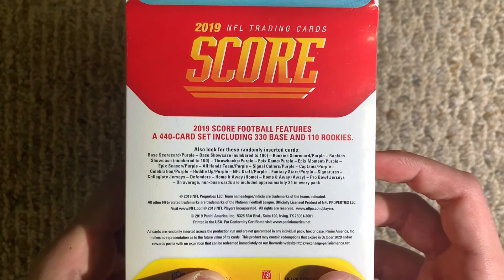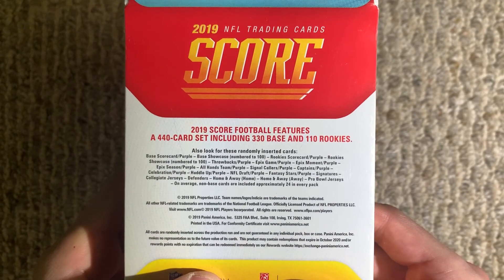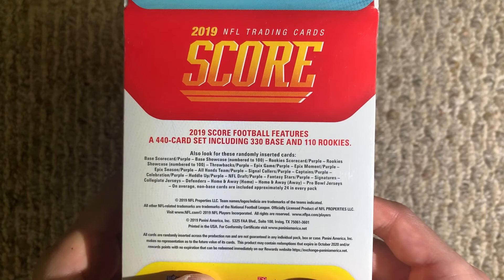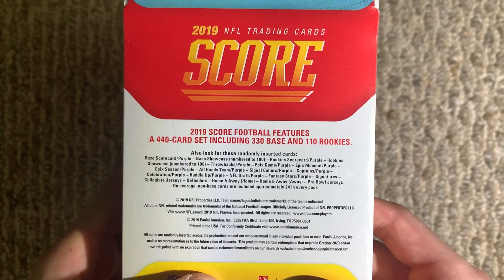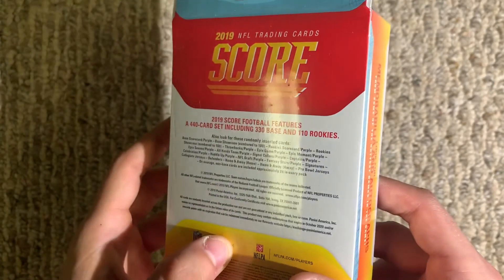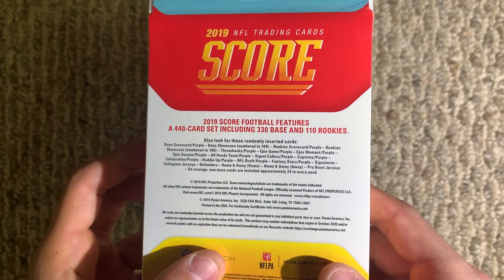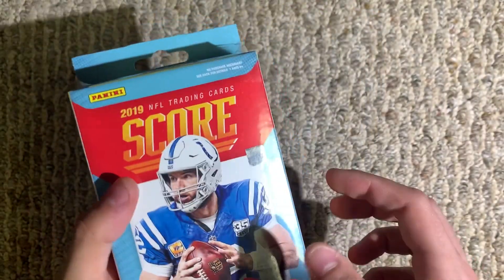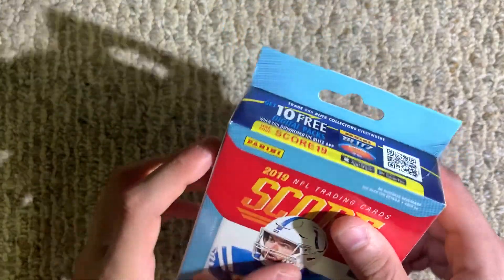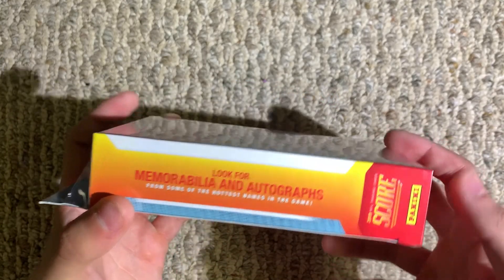Looking on the back, we could also get some other insert cards, some purple parallels — it's an Epics Game, Epics Moment, All Hands Team, stuff like that. On average, non-base cards are included approximately 24 in every pack. That's a decent number out of 60 cards — it's almost half of them. And as always, we'll be looking for some memorabilia and autograph cards.